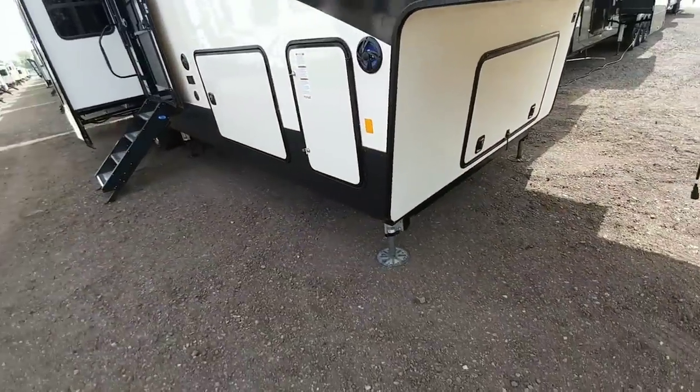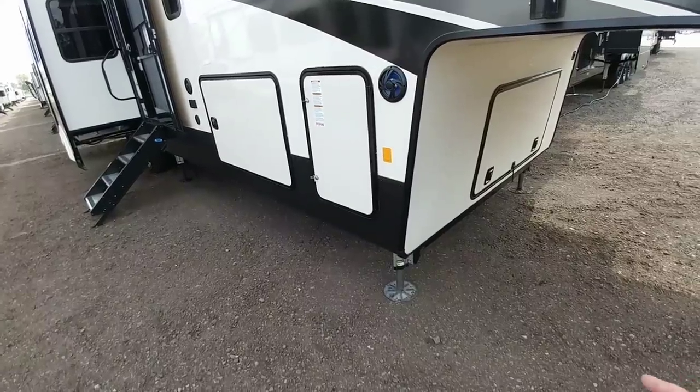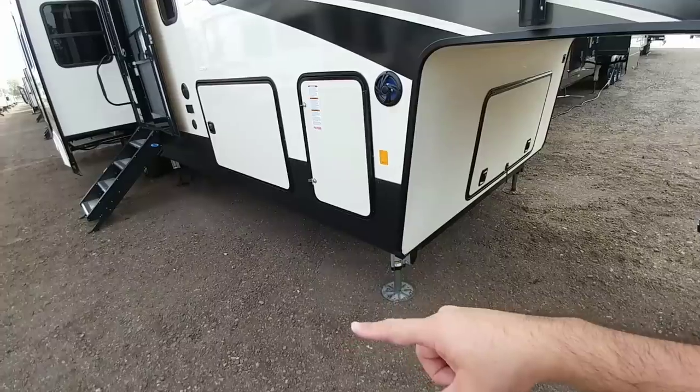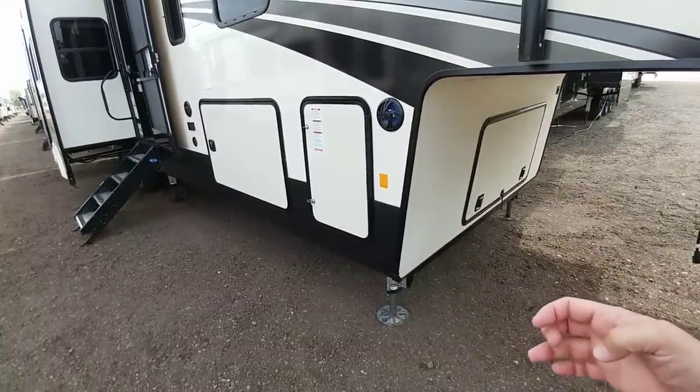Coming around, I can tell right off the bat this uses the hydraulic Level Up system, which is an auto-leveling system. The way you can differentiate between the hydraulic system and the electric system — besides one saying Level Up and the other saying Ground Control — is that the tubes up front are going to be round on the Level Up system and square on the electric system.